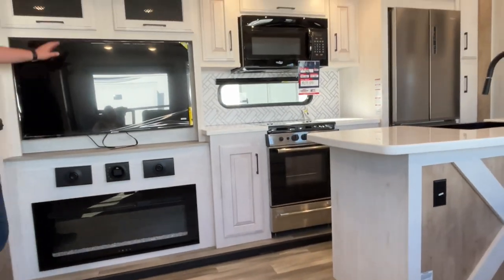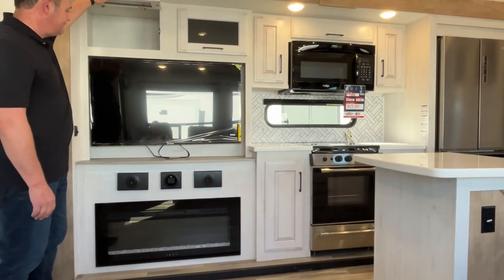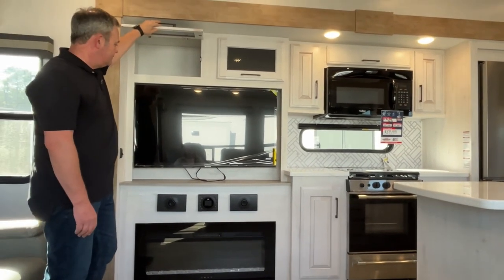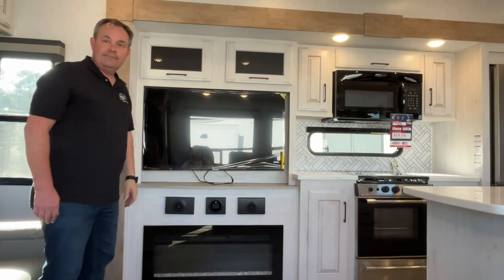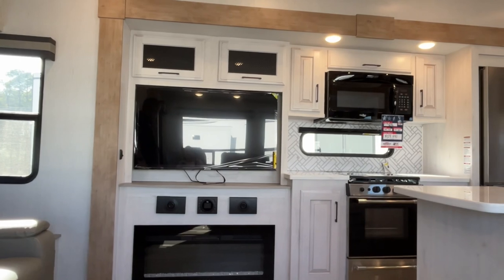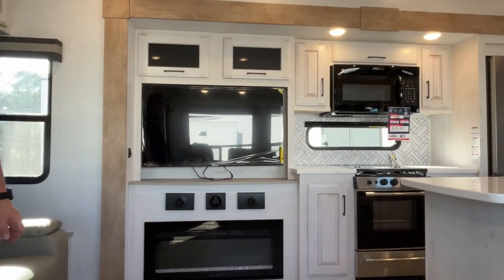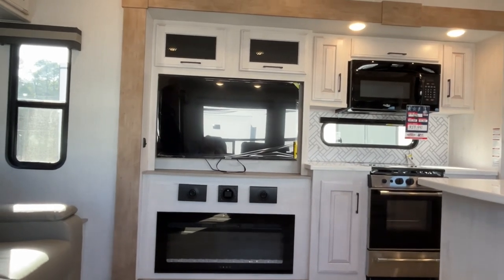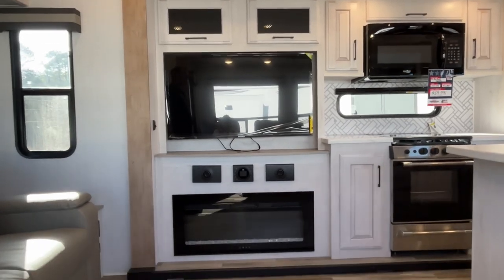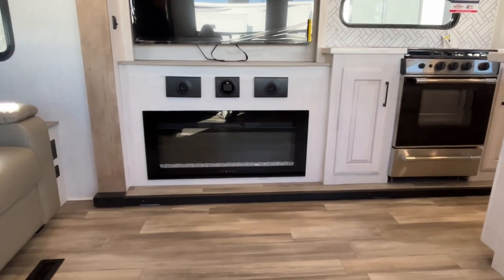Taking a seat — I have lost count of how many units we've done today, so I'm really enjoying this theater seat looking at the entertainment center. You've got a nice big TV there and a JBL sound system underneath with a couple of speakers, so that's a really great feature.